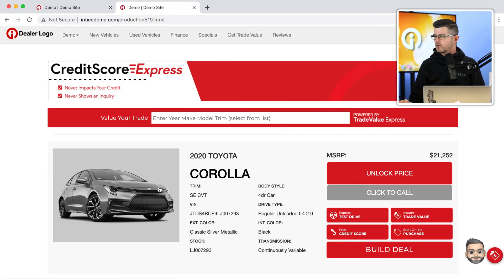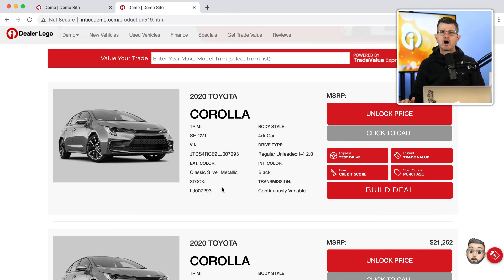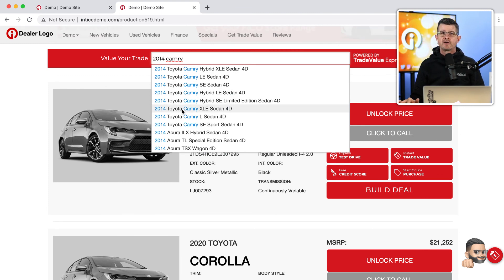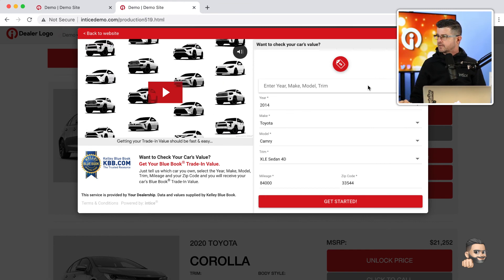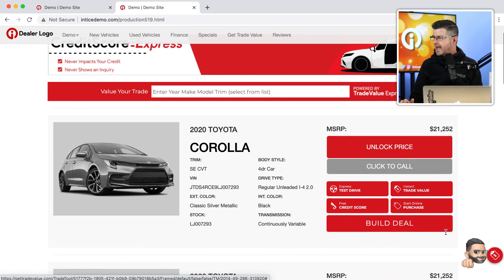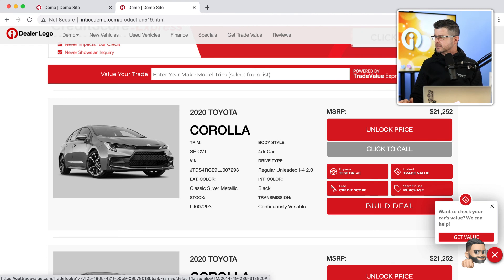The SRP is where a customer searches for vehicles and filters by year, model, and condition to get a listing of vehicles that make sense for them. In this case, we're looking at an SRP listing for a 2020 Corolla, and you can see at the top of this SRP we have the interactive banner. On the right-hand side of the dealership's website, we also have a trade value tab and nano tab, which balances the user experience from the left to the right side.